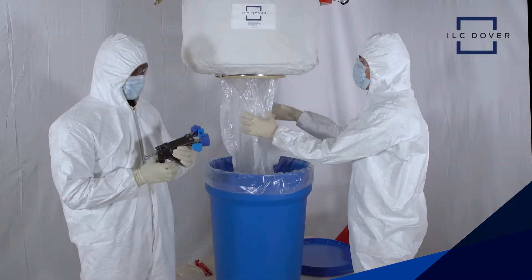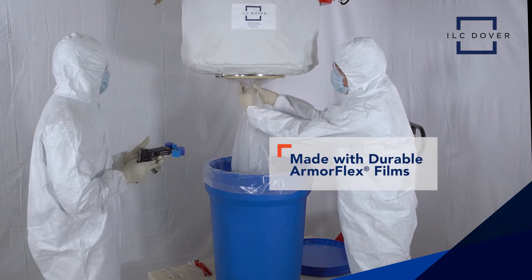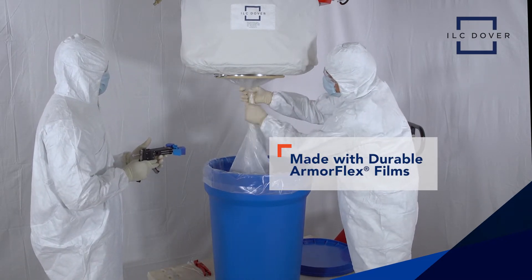Made with durable ArmorFlex film, continuous liners have been shown to provide containment levels below 1 nanogram per cubic meter.